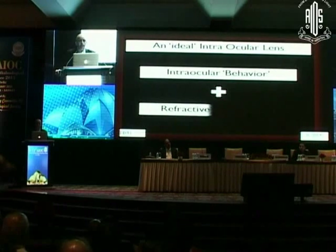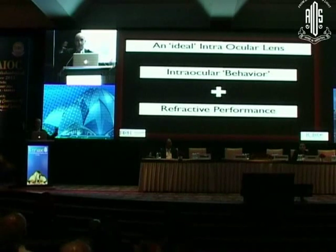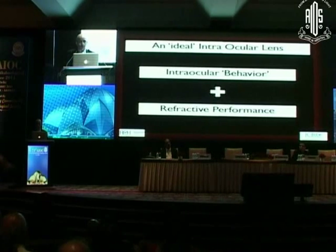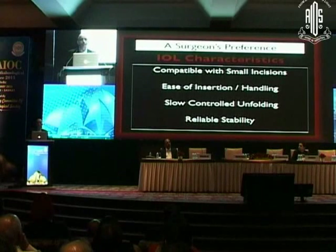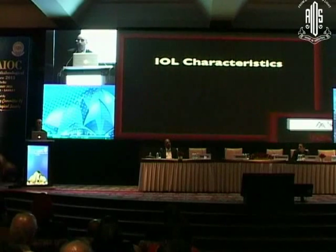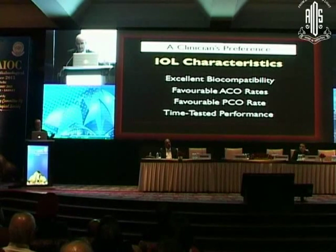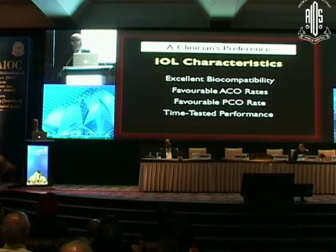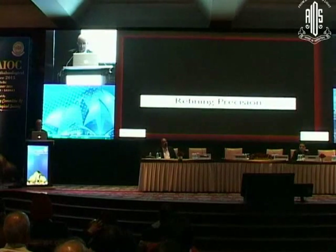We understand that ideally an intraocular lens should have good intraocular behavior on its own when implanted, be compatible with the eye, and also produce refractive performance. When you select an IOL, we are happy to have many options from excellent companies. Whether it suits your preference for slow controlled unfolding, reliable stability, or compatibility with your incision — select the one you like. Also keep in mind stability in terms of refractive performance, capsule behavior, and capsule opacification, which can bother a multifocal lens.